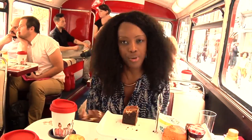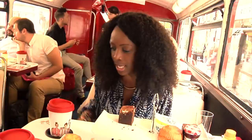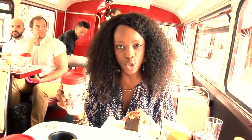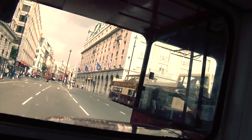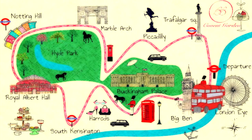Anyone worrying about the practicality of trying to pour tea on a moving bus need not worry, because it comes served in really cute china that is sealable. Not only that, everything you see here is securely fixed, from the saucers to the tiers. The tour starts from the London Eye and makes its way around some of London's most popular tourist attractions and iconic landmarks.